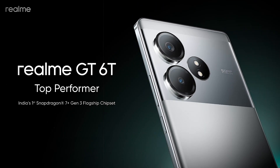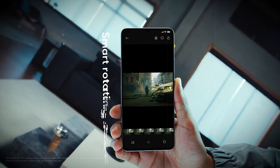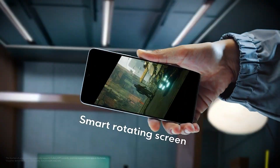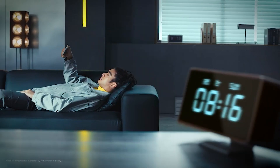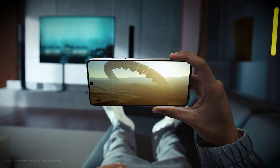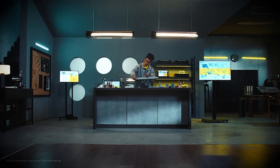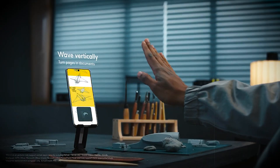Introducing the Poco F6, powered by the lightning-fast Snapdragon 8 Gen 3 chipset, ensuring seamless performance for all your tasks. Its 6.67-inch Dolby Vision display delivers stunning visuals, making every video and game come to life with vibrant colors and crisp details. With a 90-watt fast charging capability,